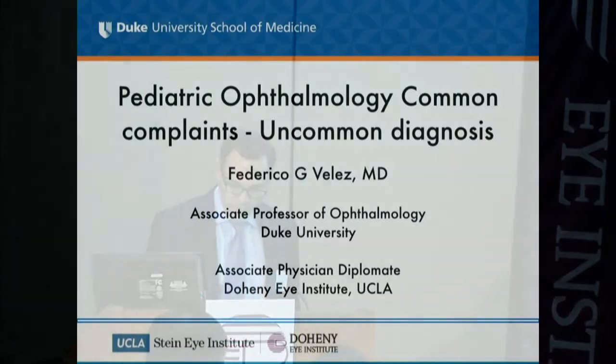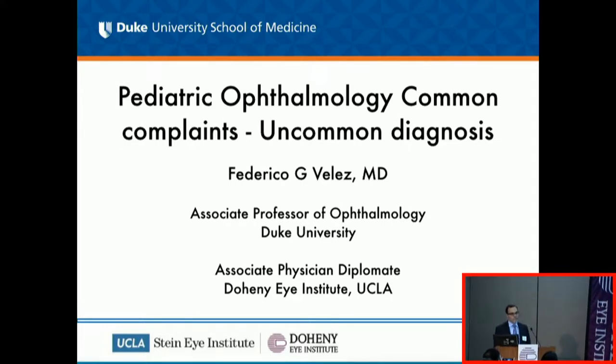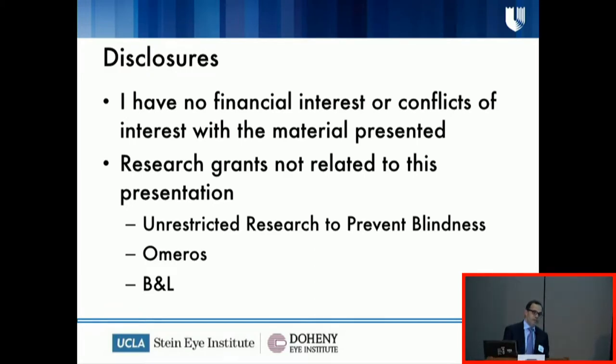Thank you Monica, good morning, and thank you for having me here. The slide advancer is not working correctly right now, so I'll just look at the screen to advance. So thank you again for having me. The focus of what I'm going to be presenting is a series of cases that will be common conditions seen by pediatricians, but turn out to be very uncommon conditions for our ophthalmology practice. I don't have any disclosures or financial interests, though I have done some research unrelated to this material.